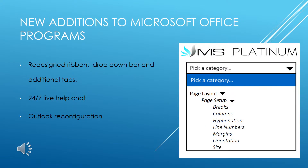Inside the software of these new packages, the programs within Microsoft Office have a new appearance. One new addition includes a redesigned ribbon on each program that makes for easy navigation across all of the programs. One new tool also included is a drop-down bar that lists each function within the program in alphabetical order. Additional tabs have been placed along the top ribbon to give each function a new home. The most exciting feature is a live help chat conducted by Microsoft Platinum professionals who are there 24-7 to answer any questions you may have about the program.